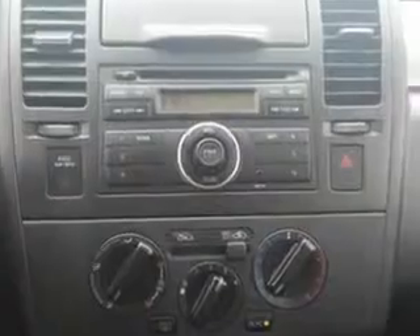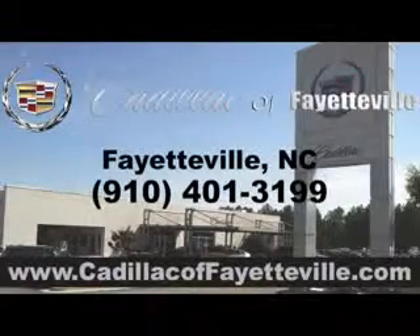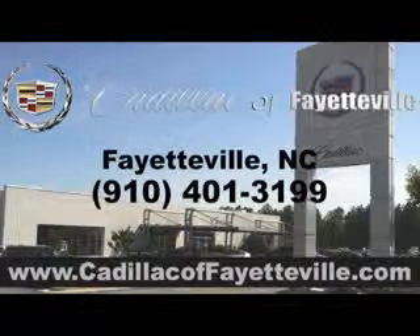Enjoy the drive and have peace of mind in this 2012 Nissan Versa. See us at Cadillac of Fayetteville today. Stop in today or visit us 24/7 at CadillacofFayetteville.com.